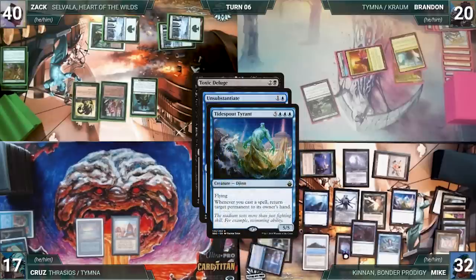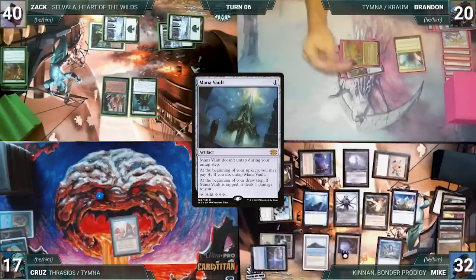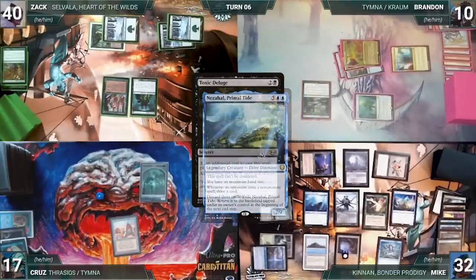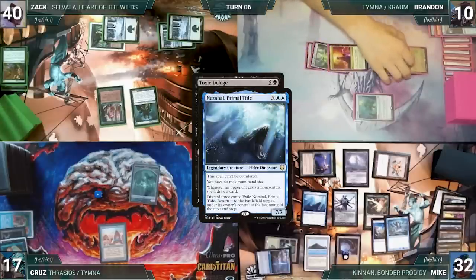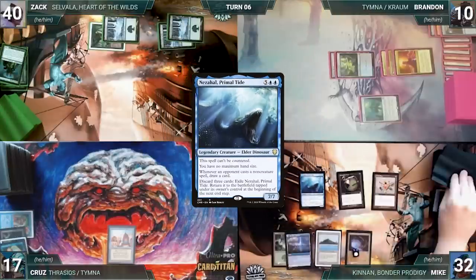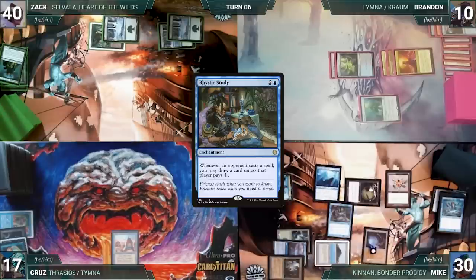Mike untaps with Seedborne Muse during Brandon's upkeep and activates Cannon again, putting Hullbreaker Horror onto the battlefield. Brandon draws and casts Toxic Deluge paying nine life — Nezahal triggers and Mike draws. In response Mike casts Unsubstantiate targeting Wirewood Symbiote, triggering Tide Spout Tyrant and Hullbreaker Horror, bouncing Cruise's Underground Sea and then Toxic Deluge. Brandon taps Forbidden Orchard to cast Mana Vault, giving Cruise a Spirit token, then taps Mana Confluence to recast Toxic Deluge paying nine life again — Nezahal triggers and Mike draws. Mike discards three cards to Nezahal; Toxic Deluge resolves killing all creatures. At end of Brandon's turn, Nezahal returns to the battlefield.